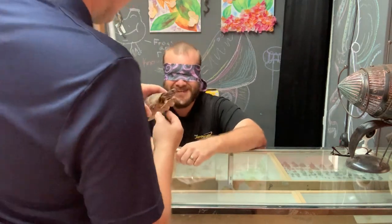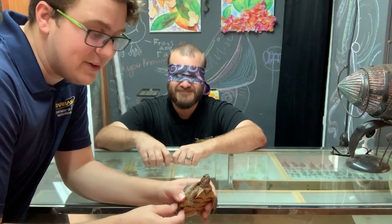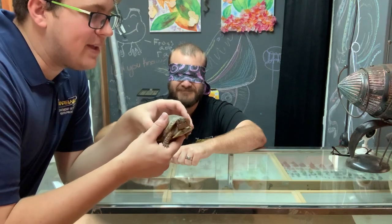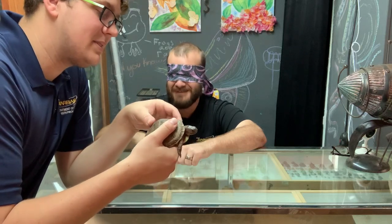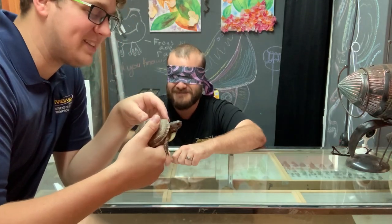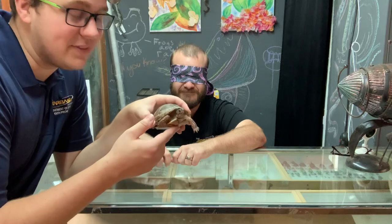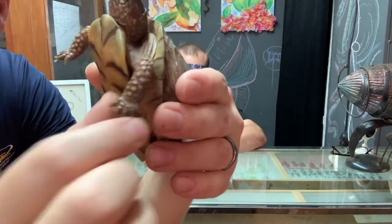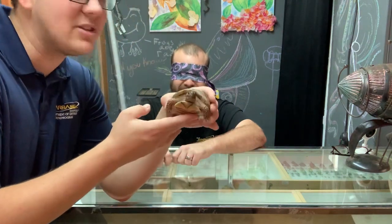If you happen to be knowledgeable in turtles, you might be able to feel the feet on this guy and notice that his back foot only has three toes — so this is one of our three-toed box turtles. What do you think the benefit of having this shell is, Mr. Dilworth? In times of social isolation, he can just pop himself into his shell and be fine, right? That is true — you kind of take your home to go with it. Having a shell is a great way to stay safe. If this little turtle gets scared, he can go inside that shell and close it up entirely. They have this nice little hinged plastron — the bottom part of the shell — which can actually close, and not many turtles can actually do that. That's something a little bit unique about box turtles.